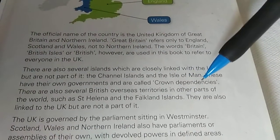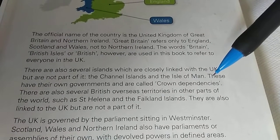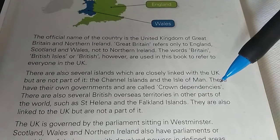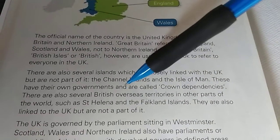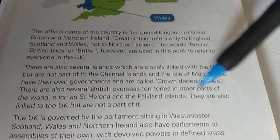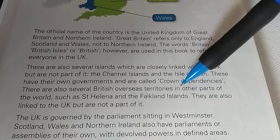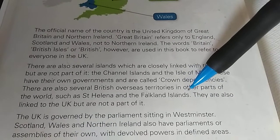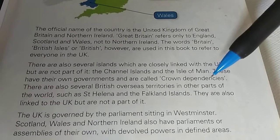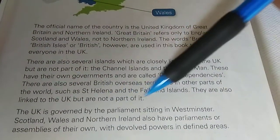There are also several British overseas territories. St. Helena and Falkland Island are the overseas territories — remember that. They are not Crown Dependencies; Crown Dependencies are just the Channel Islands and the Isle of Man. The overseas territories are also linked to the UK but are not part of it.